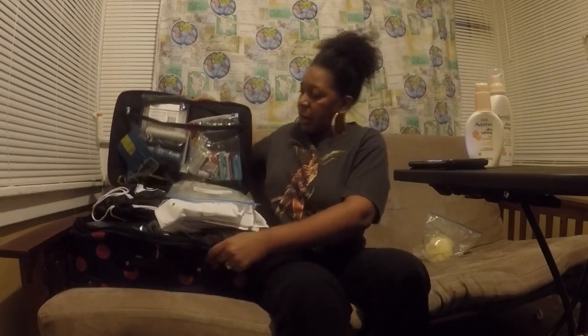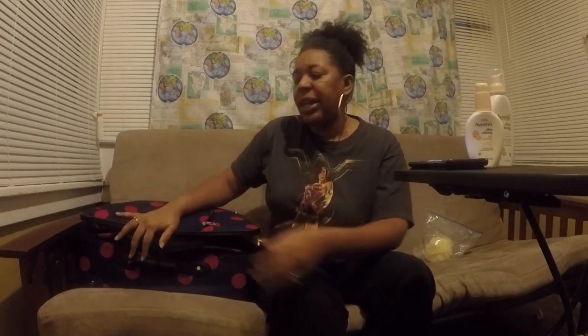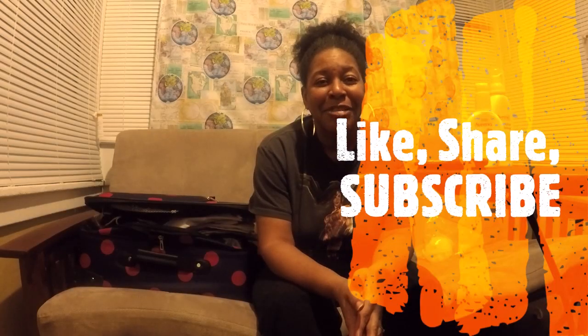My carry-on is full but it can still close — all the other clothes go in the checked bag. If you have any packing hacks or tips for a cruise, hit the comments and let us know. Like, share, subscribe, and follow us on social media — it's Trisha's Timeless Travels on Facebook and Instagram. Thanks, and have a wonderful day!